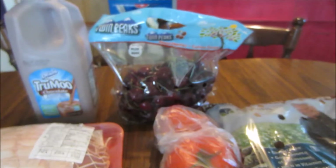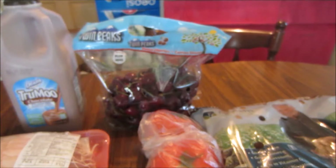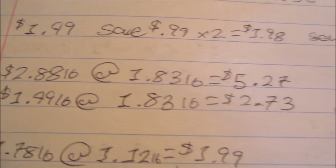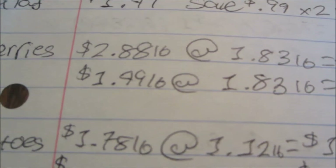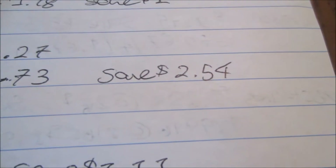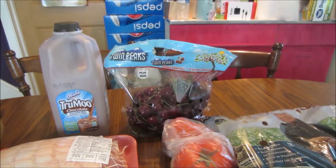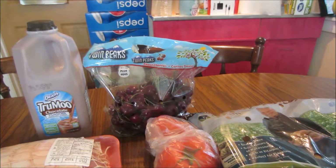The cherries were another item I compared to the Walmart price. These are just sweet cherries, normally $2.88 per pound at Walmart. At the poundage I picked up — 1.83 pounds — that would have been $5.27. However, they're on sale at Butera for $1.49 per pound, so at that poundage I paid $2.73 and saved $2.54. That is a limit of one bag, so try to get the biggest bag possible.